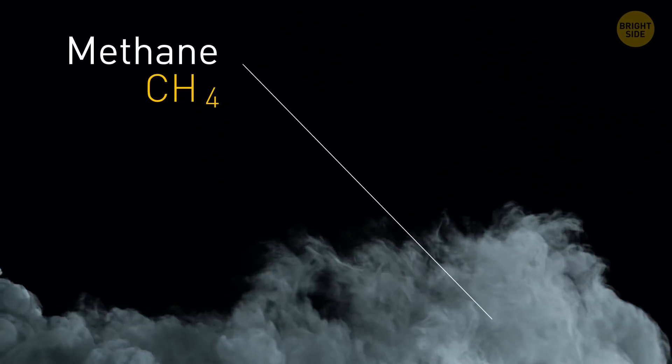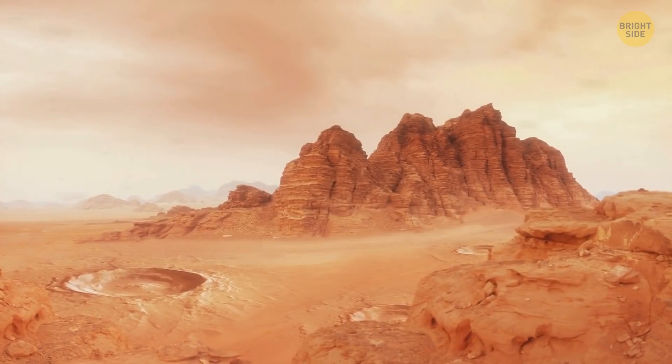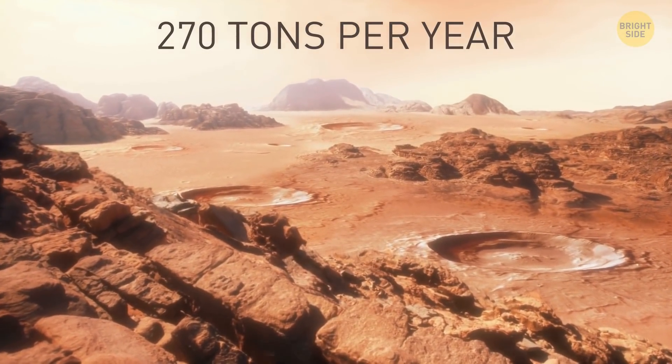Methane gas is a byproduct of natural processes, and this very gas is present in the Martian atmosphere, which confuses astronomers to no end. Mars produces around 270 tons of methane per year.